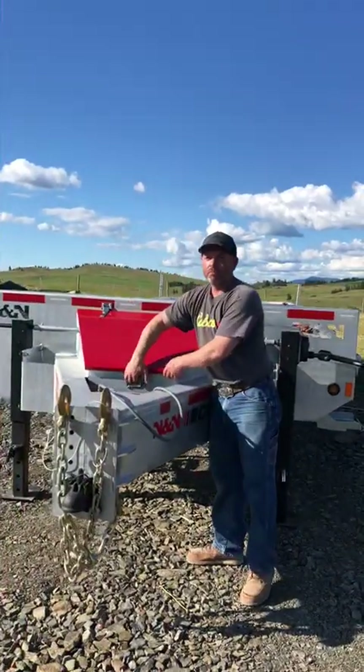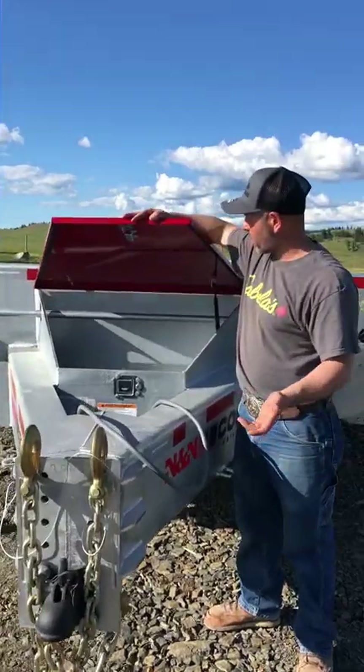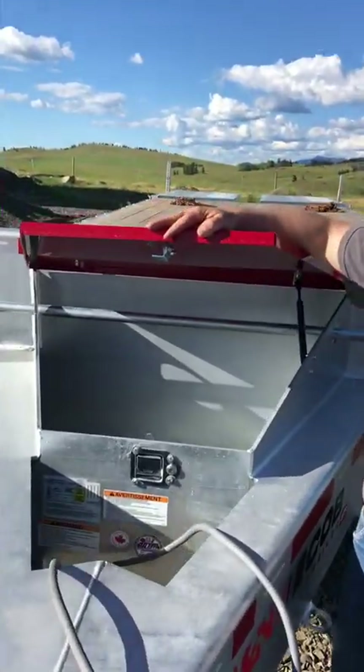It comes standard with a toolbox for all your chains, tie-downs, and everything. So that's usable space that you would lose otherwise.